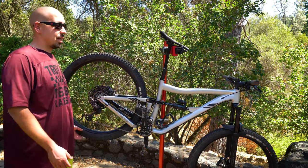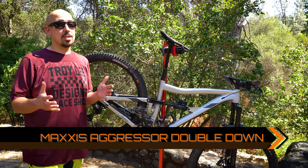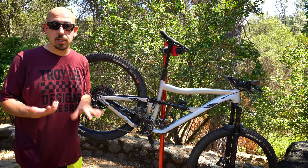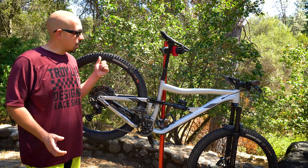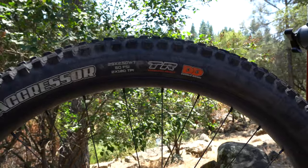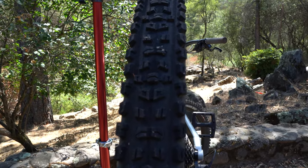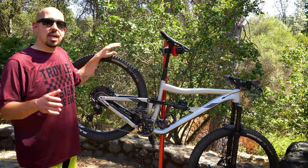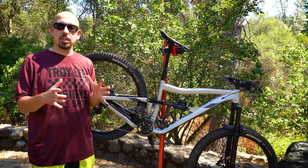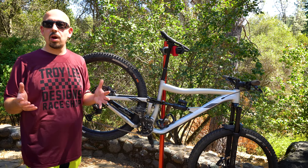Next on our list is the Maxxis Aggressor double down casing tire. If you follow us on Instagram, you'll know I smash and tear tires on a regular basis. So I decided to take the weight penalty and get the double down casing to keep from ripping tires — and so far, so good. This tire has held up to the abuse I put it through with no signs of giving up. In terms of grip it isn't as grippy as the Assegai it replaces, but it is fast rolling, making it a great combination of rolling resistance and grip. Super fun tire to ride and it handles trail riding well.